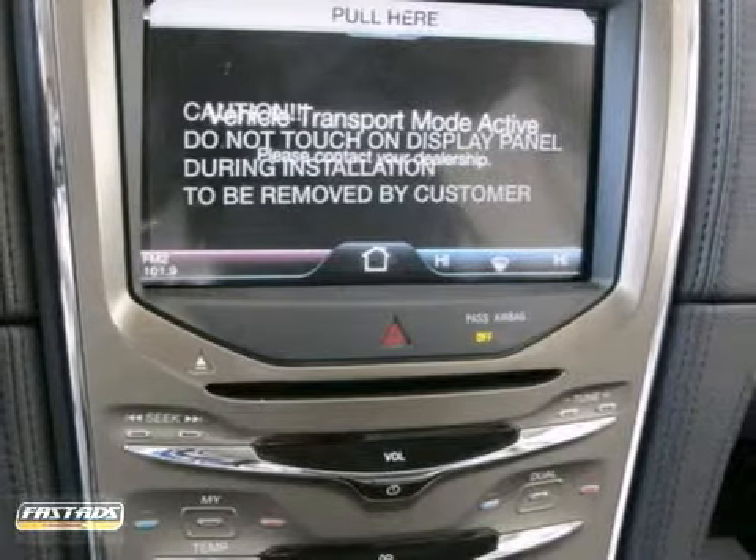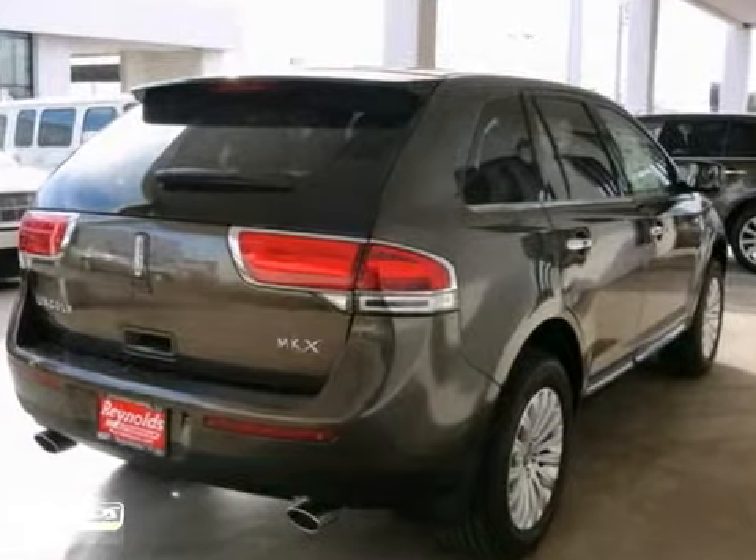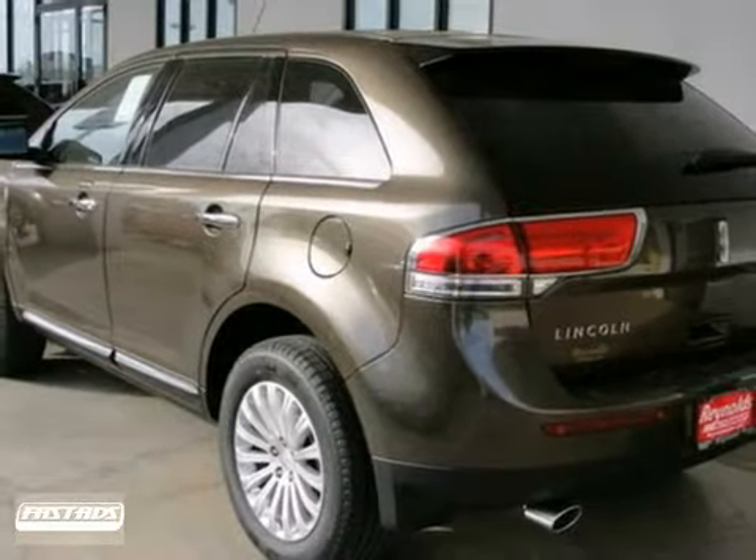For 2011, the MKX is all new with more power, enhanced styling inside and out, and a class leading array of standard high-tech features. Come on in today and see it for yourself.